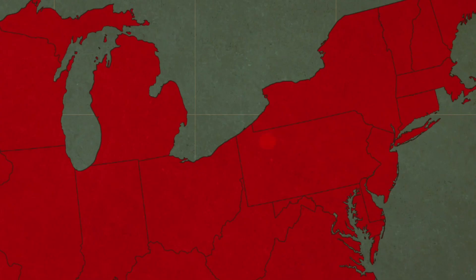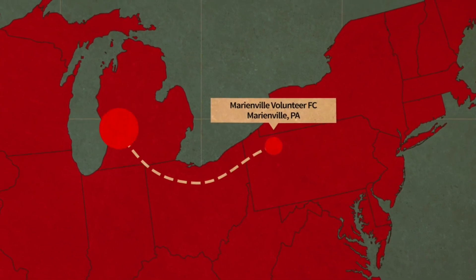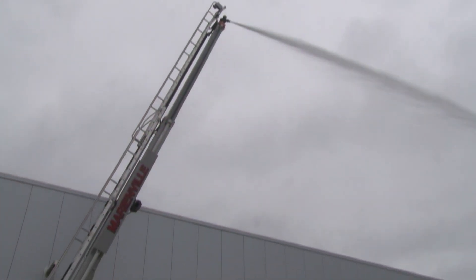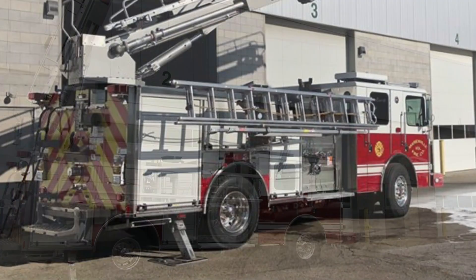Today's podcast features an HAF-51T on its way to the Marionville Fire Company in Marionville, Pennsylvania. This compact 51-foot tower is built on an agile HME Aaron Spock's SFO chassis with an overall length of just 28 feet and a turn radius of just 24 feet.